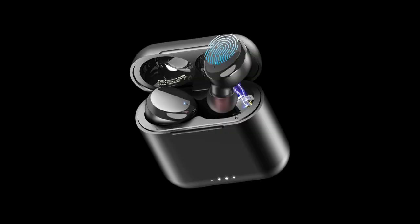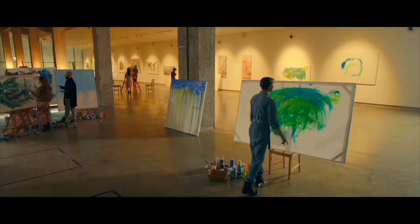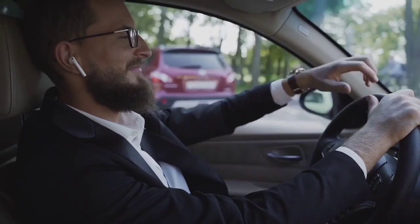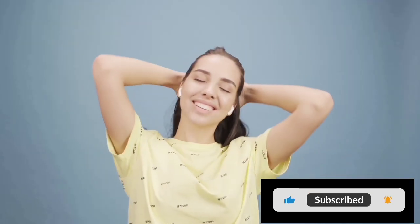So there you have it — the top 3 best budget and cheap wireless earbuds to buy in 2024. Which one would you choose? Let me know in the comments below. And don't forget to like this video, subscribe to my channel, and hit the bell icon to get notified of my future uploads. Thanks for watching, and I'll see you in the next one.